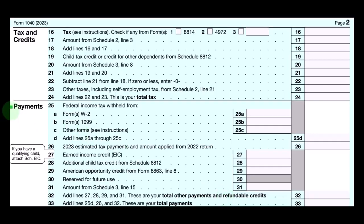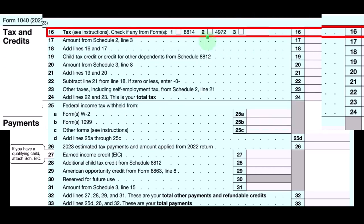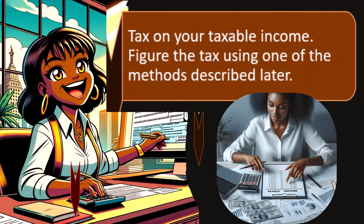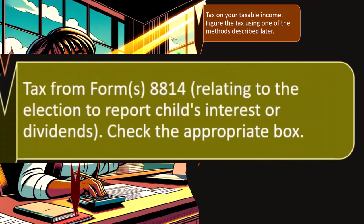This is the second page of Form 1040. We're looking at line 16 — Tax, see instructions, check if any forms apply. These forms might not always apply, but we have check boxes for Form 8814 and Form 4972, which apply in certain circumstances. Figure the tax using one of the methods described — we'll typically use a formula or possibly tax tables.